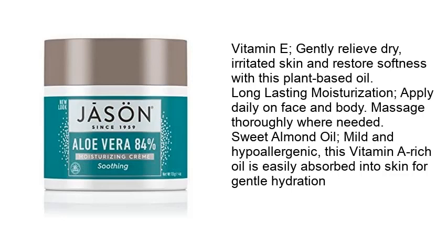Vitamin E: gently relieve dry, irritated skin and restore softness with this plant-based oil for long-lasting moisturization. Apply daily on face and body. Massage thoroughly where needed. Sweet almond oil: mild and hypoallergenic, this vitamin A rich oil is easily absorbed into skin for gentle hydration.